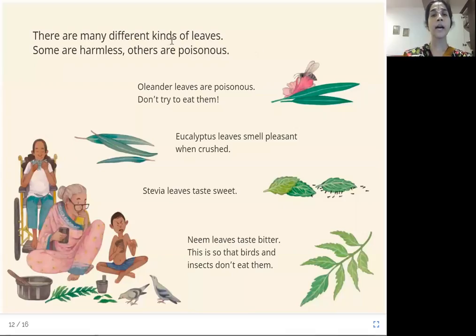There are many different kinds of leaves. Some are harmless, others are poisonous. Oleander leaves are poisonous — don't try to eat them. Eucalyptus leaves smell pleasant when crushed. Stevia leaves taste sweet. Neem leaves taste bitter, so that birds and insects don't eat them. Try to find out what the oleander shrub is called in your native mother tongue — you will note immediately that it is indeed poisonous.